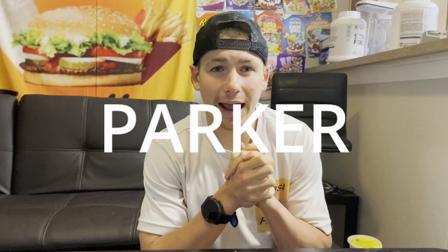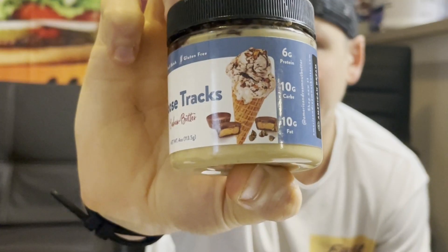It also is a blast saving some money, which you can do by heading over to the American Dream website — linked in the description box below — and entering my discount code Parker at checkout. Today, for part two, I'm going to be having the all-new moose tracks cashew butter.